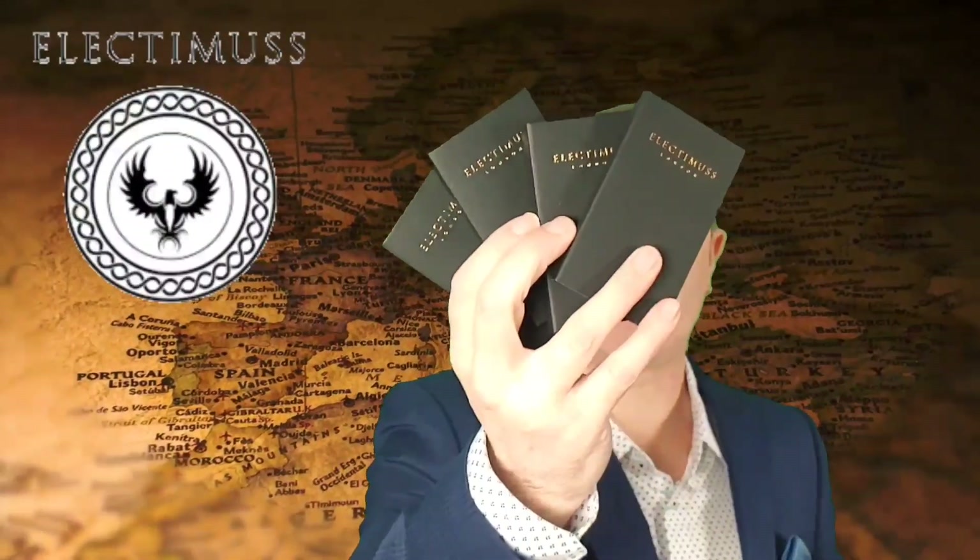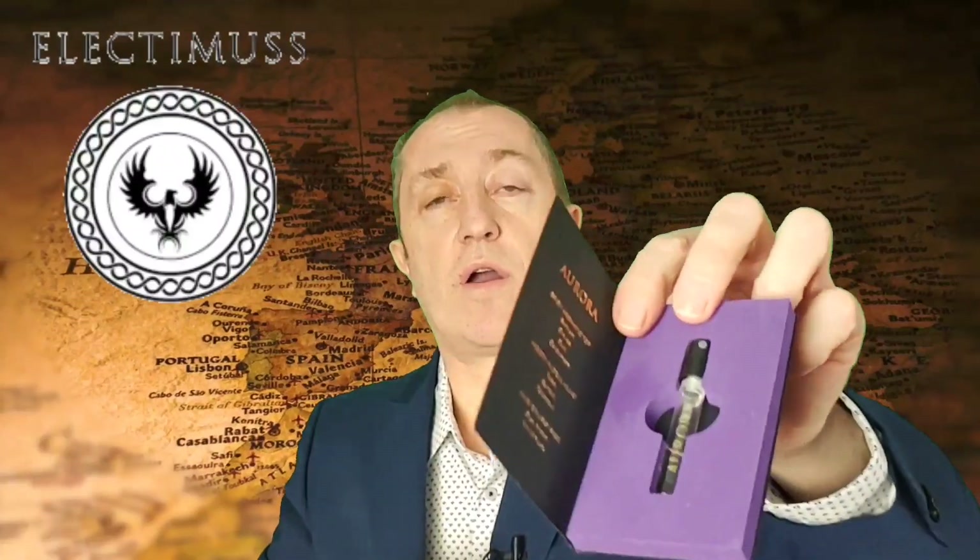A little while back I entered a competition on Instagram and I was lucky enough to win the sample set from Electimus London. They came in — there's four of them there — in that kind of presentation. There's 16 of them in total and as you can see they're all foam lined. Absolutely beautiful two mil samples. The quality of these is just unbelievable. I was blown away, I really was.